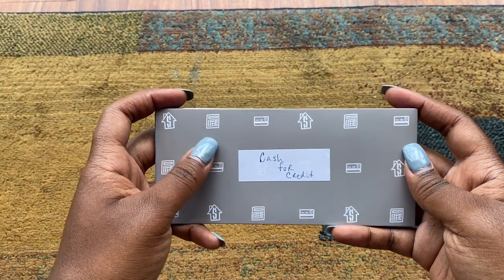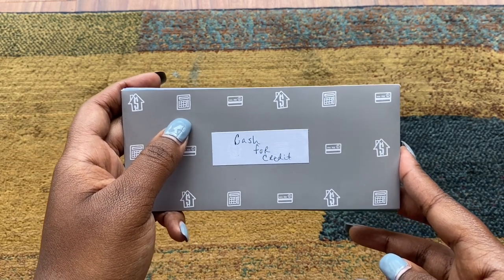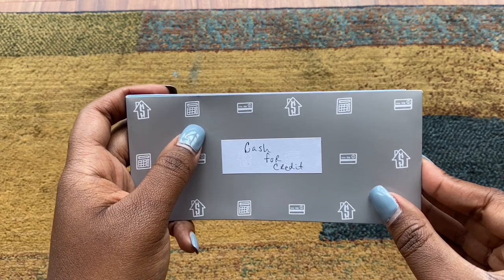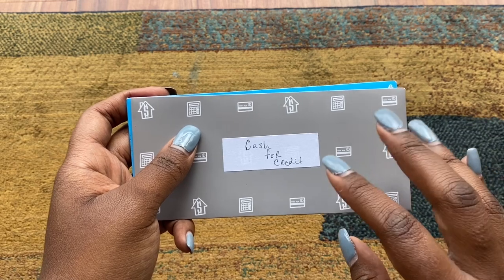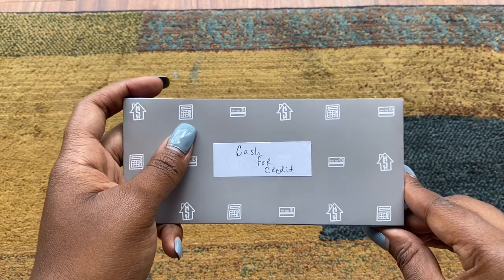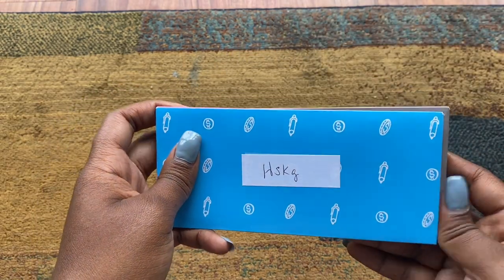Cash for credit — this is something I've been toying with. A lot of times I have cash left over at the end of the month and I have it on hand in my purse but don't actually do anything with it. I want to make sure I give every dollar a name, so I'm using this to hold any extra cash I might have that I don't anticipate getting. Sometimes people gift me things, whether it's gift cards or real cash, and I want to put it in here immediately until I get home.